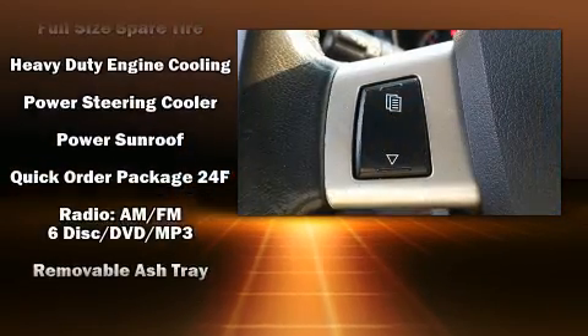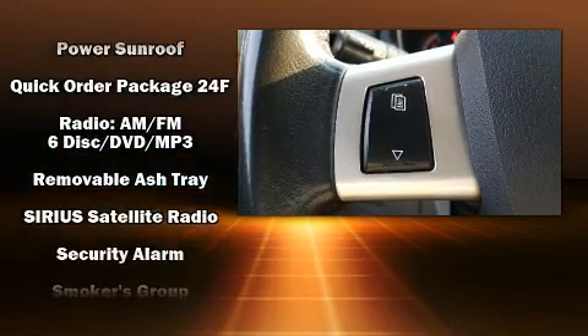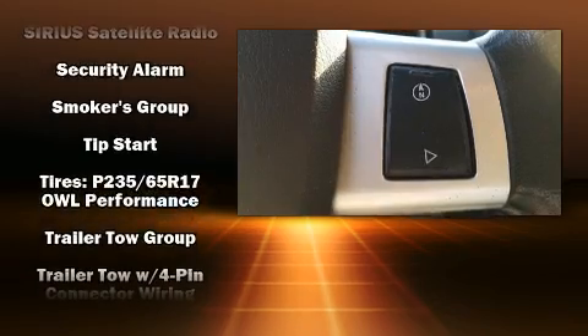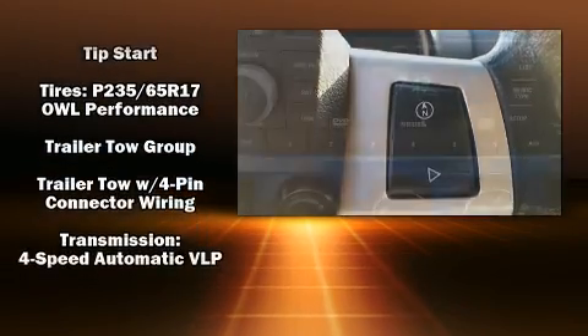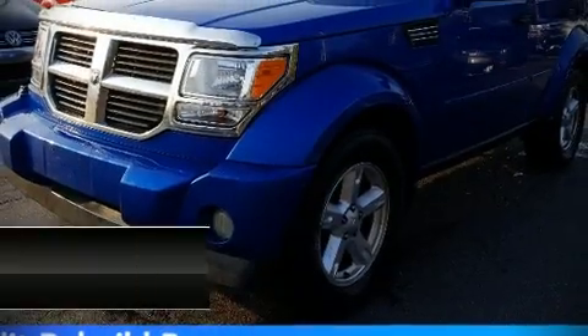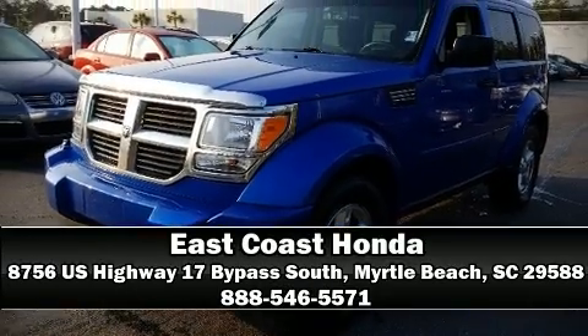A security system and four-wheel disc brakes with ABS round out the safety package. Electronic stability control stands out as a technologically savvy innovation, keeping you better connected to the road. Stop by our dealership or give us a call for more information.